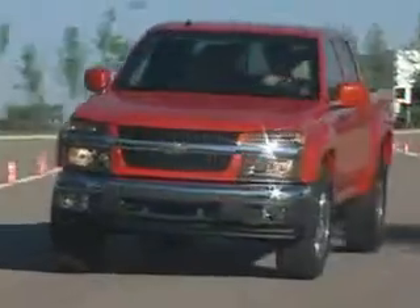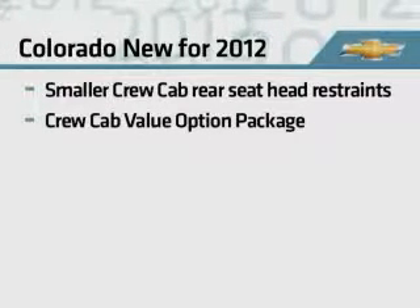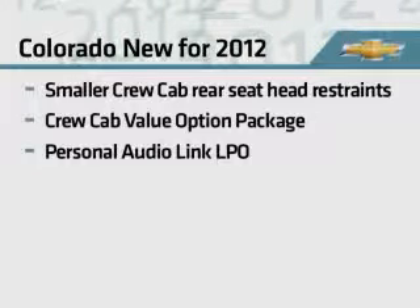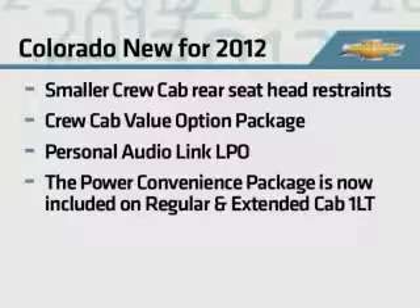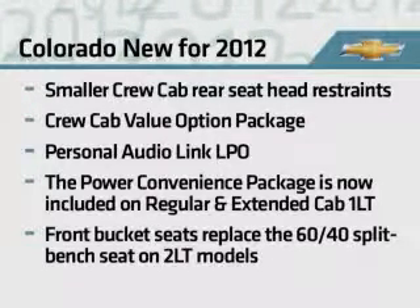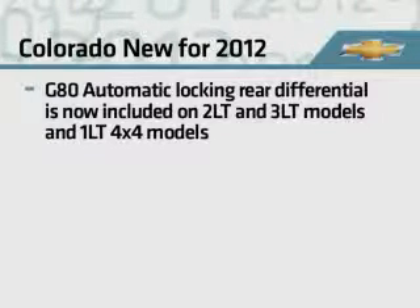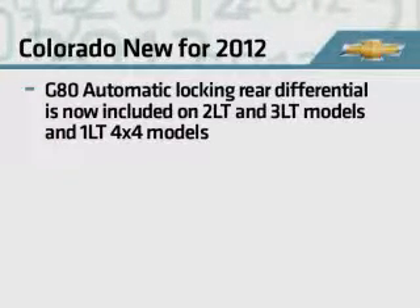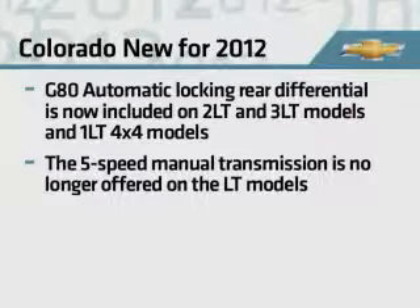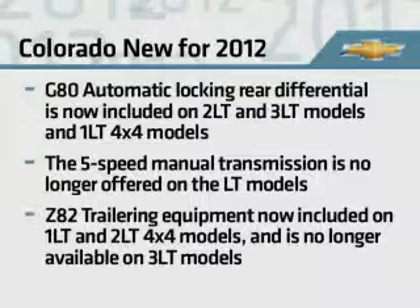Going into 2012, changes to the Colorado are minimal and include smaller crew cab rear seat head restraints, a new crew cab value option package. The personal audio link is available as an LPO, allowing customers to link their iPod with the factory audio system. The power convenience package is now included on regular and extended cab 1LT models and no longer available on work trucks. Front bucket seats replace the 60-40 split bench seat on 2LT models. The G80 automatic locking rear differential is now included on 2LT and 3LT 4x2 models and 1LT 4x4 models. The 5-speed manual transmission is no longer offered on 3LT models. Z82 trailering equipment is now included on 1LT and 2LT 4x4 models and is no longer available on 3LT models.